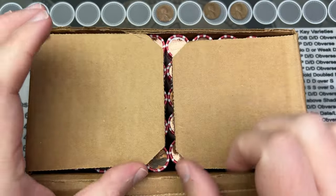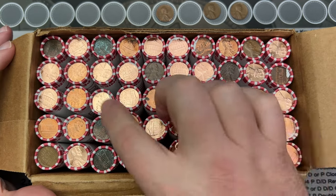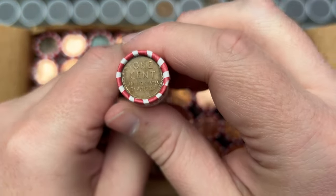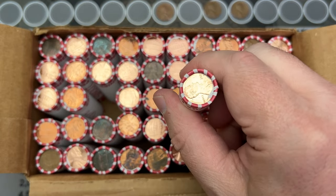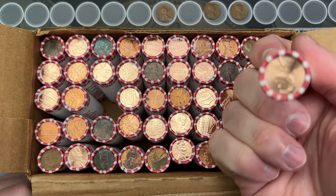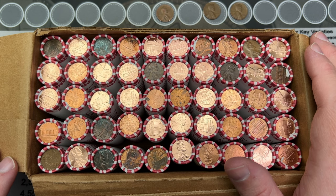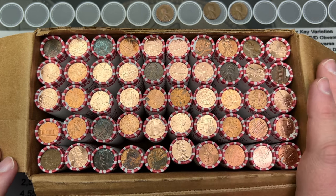Let's see — this second box also has 2024 Denvers in it. Holy cow, two boxes with 2024 Denvers! We do have a wheat cent ender, so we'll get at least one wheat cent out of here. It's not a full box — less than 50 rolls. Getting a bunch of Denvers is a little strange being east of the Mississippi, but let me pull out the circulated rolls and keep going.